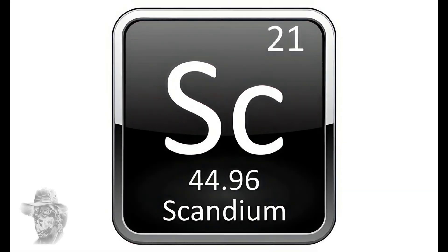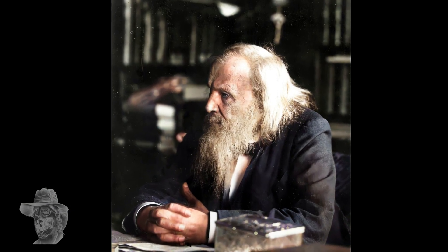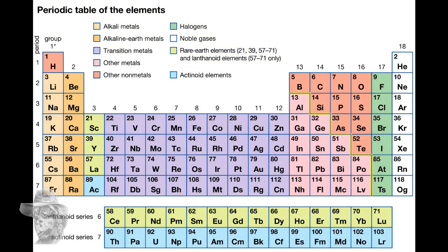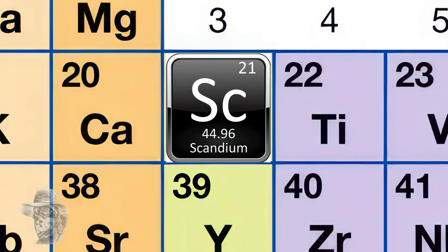Scandium — atomic weight 44.96. There are a few isotopes of this thing but none of them are particularly useful to us. Shiny metal, looks absolutely stunning, looks a lot like titanium. This is one of the metals that Dmitry Mendeleev predicted — he said there'd be something between 40 and 48, and it wasn't found until 10 years later. Here it is on the periodic table. Scandium.